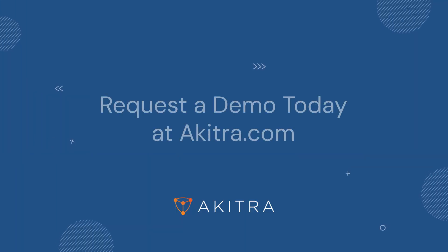Learn how Akitra can help you achieve compliance quickly by requesting a demo at akitra.com.